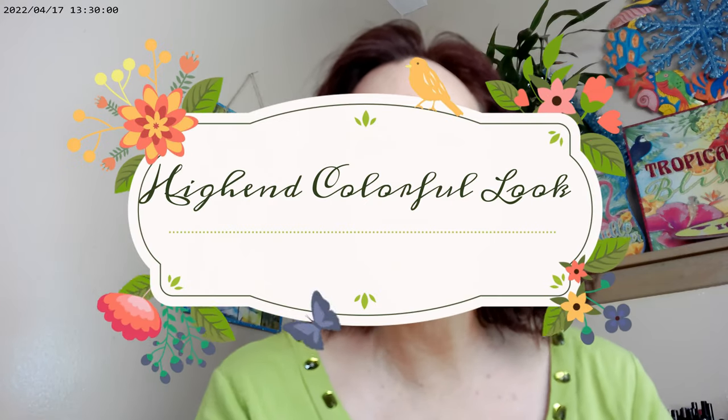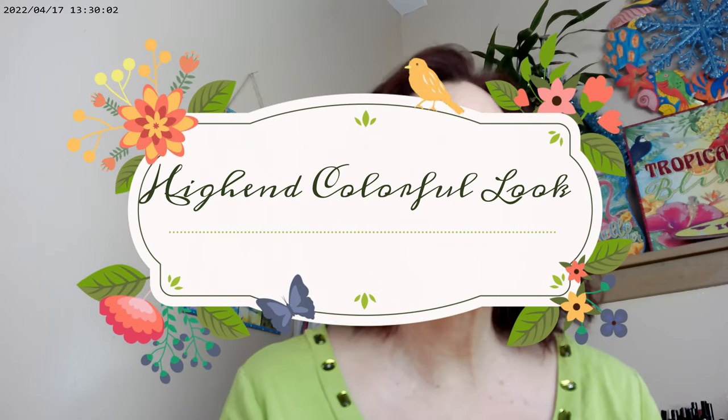Hi, it's Adrienne. How are you doing today? I was going through Sephora and I saw that they were re-releasing a couple of the Norvina palettes, so I wanted to go ahead and do a high-end look that had a lot of color to it, and that's kind of what I did today.